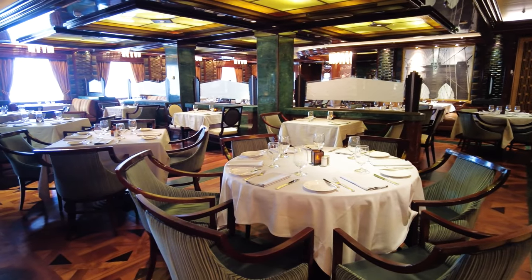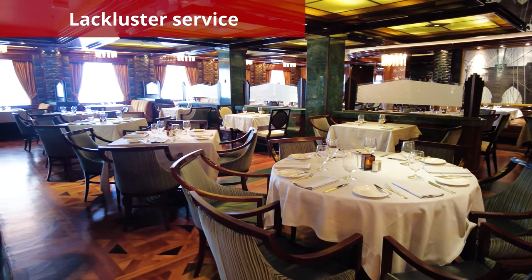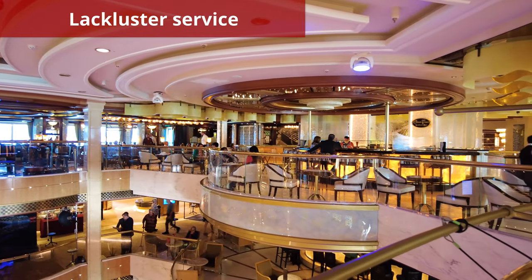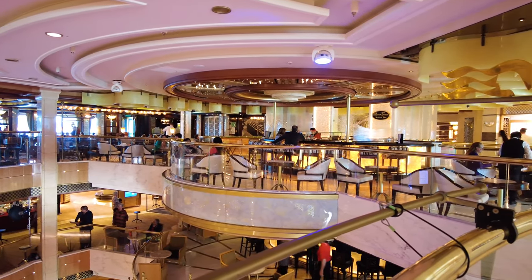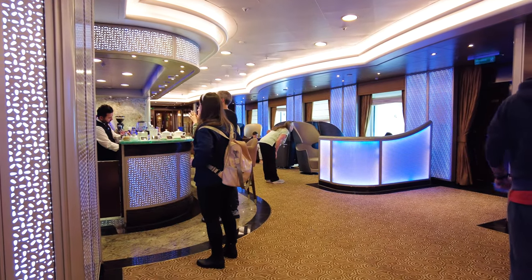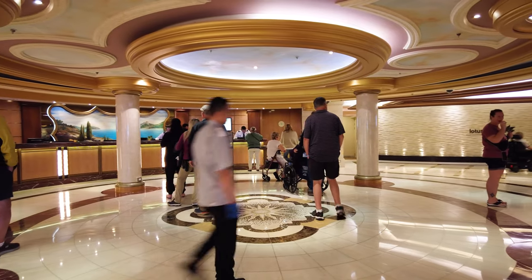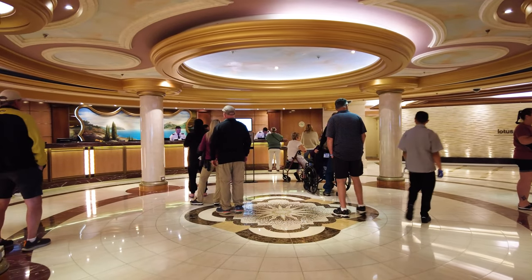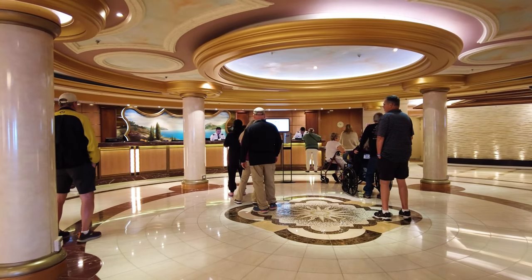Another thing I hated on the Royal Princess was the lackluster service I experienced. While I understand that cruise ship crew members work extremely hard, I was disappointed with the service on my Princess cruise. Although we encountered several friendly crew members during the sailing, the majority of the service was pretty standoffish. For an American cruise line, I expected American-level service, but I found the service to be more in line with a European expectation of customer service.